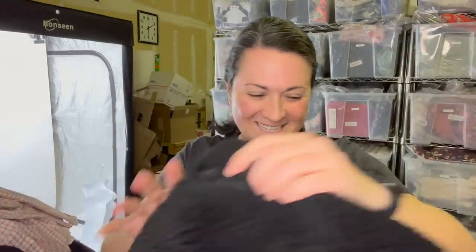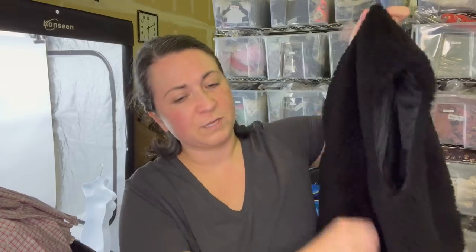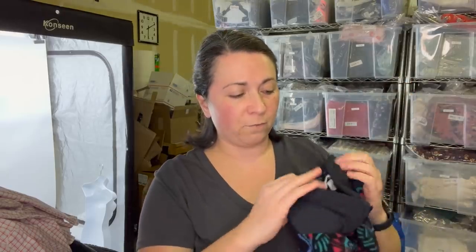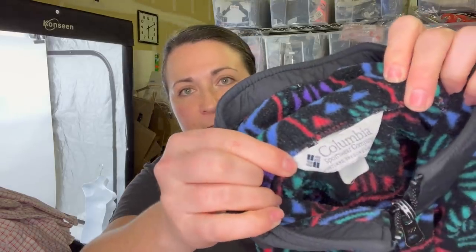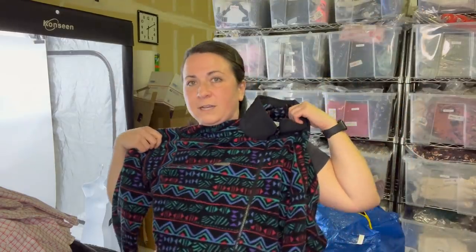This is a new-with-tags dress from Ross. Then a Madewell vest — it's kind of cool, it's like a teddy bear material, so I'm going to take that fleece comb to it and really revive this material. And I'll probably do it to this one as well — this is a really cool vintage Columbia fleece, very 90s colors.